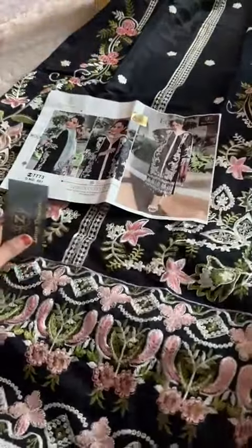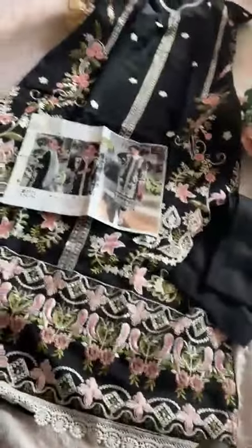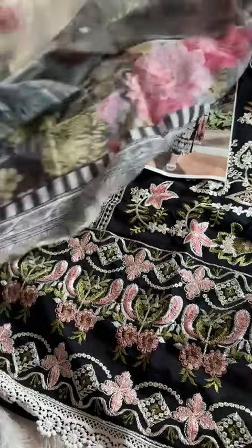Cotton rayon bottoms, unstitched. Nice and long length — as you can see, this is a nice long length. Short length is not provided by Ziya. The USP of this outfit is the gorgeous and amazing silk dupatta.